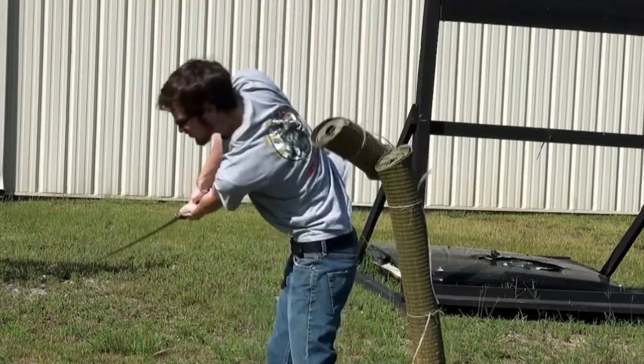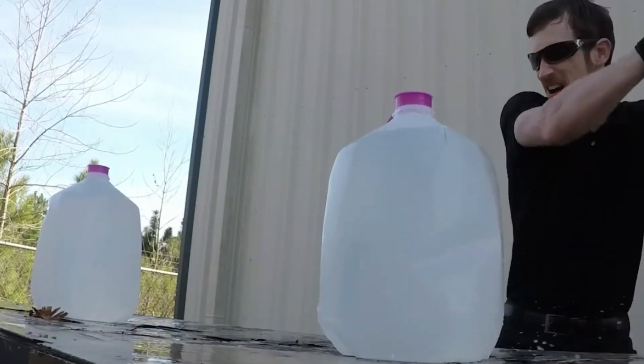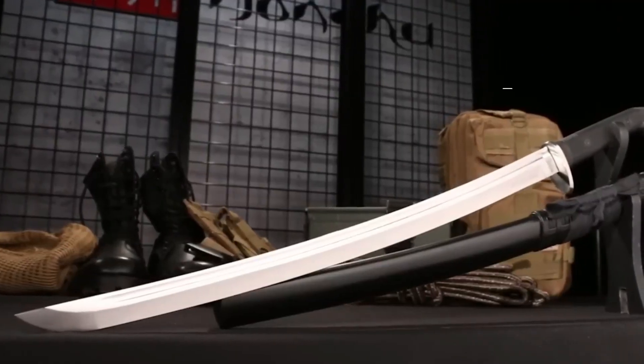This blade can effortlessly slice through a cinder block, leaving no marks or blemish. However, it's evident at first glance that the Boshin is no ordinary Wakazashi. It's available for just $110.